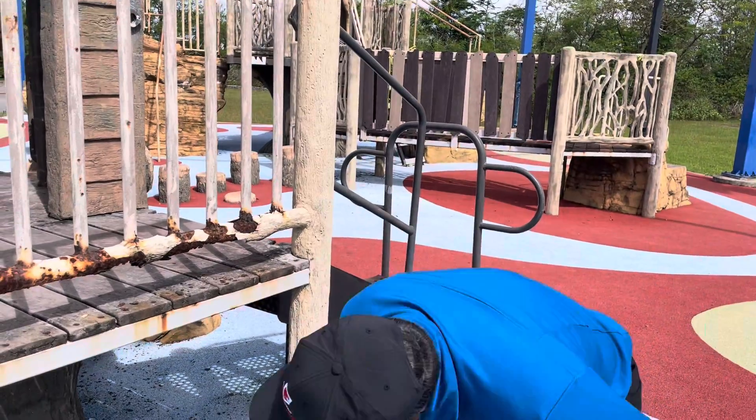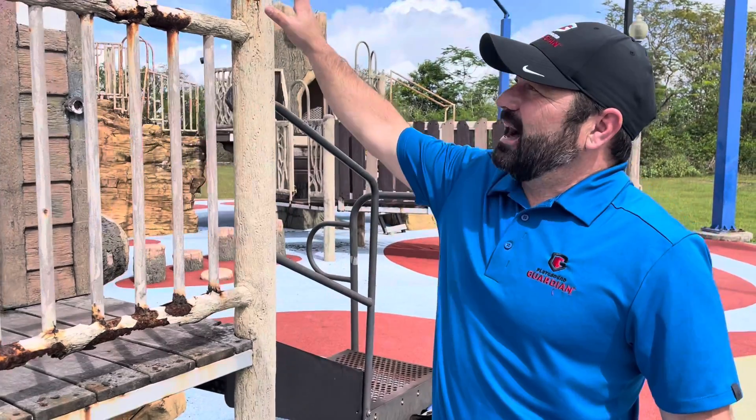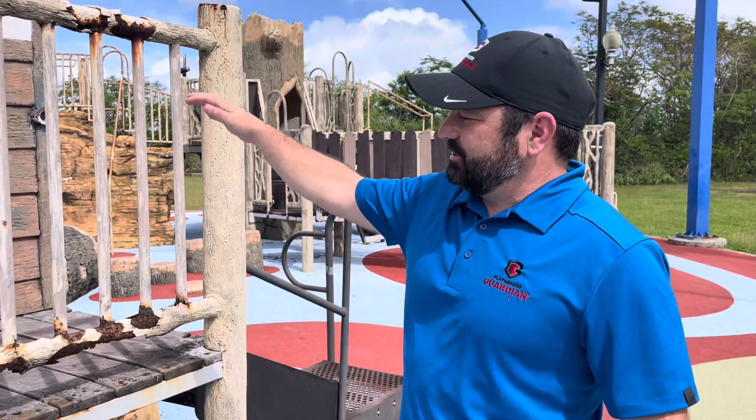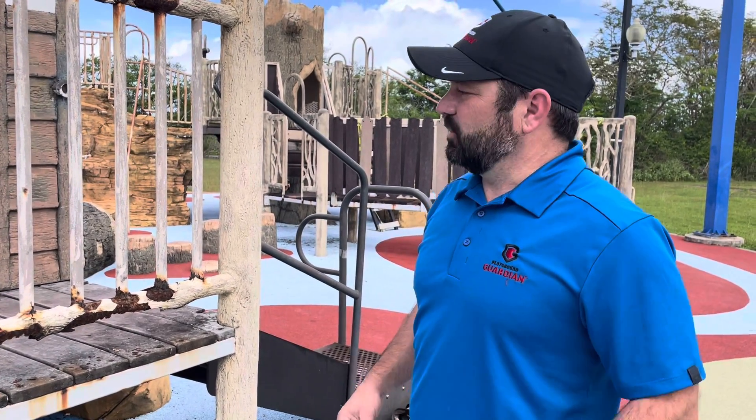The actual structure itself — I would recommend closing this down. This is a concrete structure, very heavy, and it's sitting on rotted steel. That means at some point this thing is probably going to come right down.